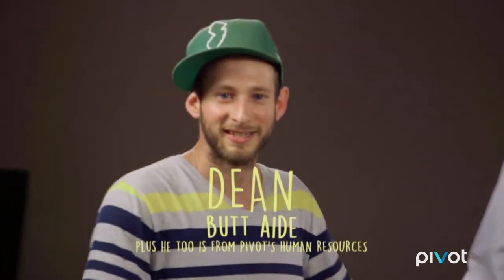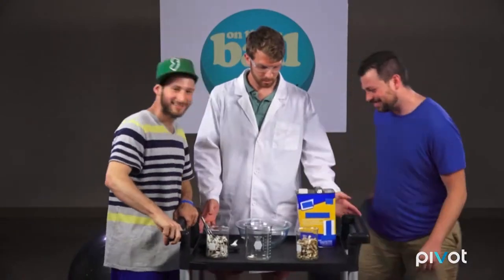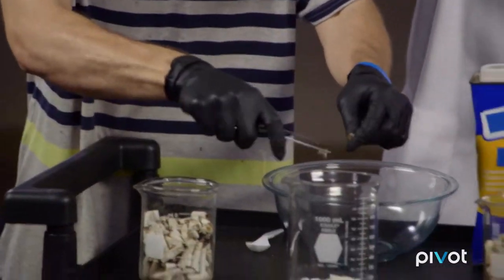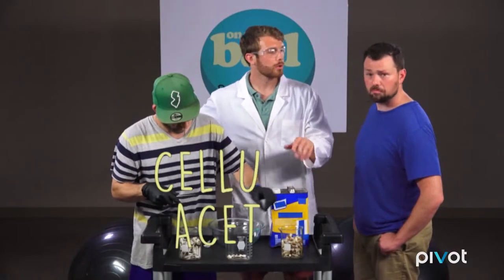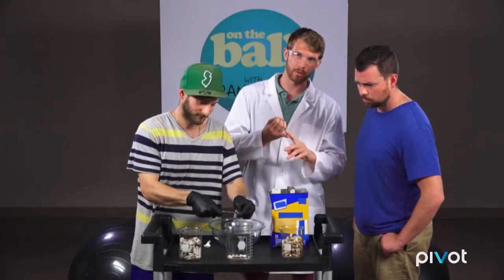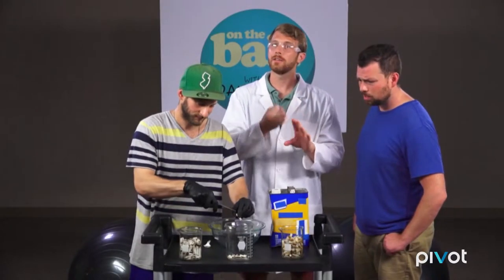Why don't we do an experiment? So what Dean is doing here is separating the paper and tobacco — that'll get composted — from the plastic, which we're going to recover. The plastic in the filters is actually pretty valuable. It's called cellulose acetate, or CA. It's also used in rayon clothing, photographic film, and your sunglasses.